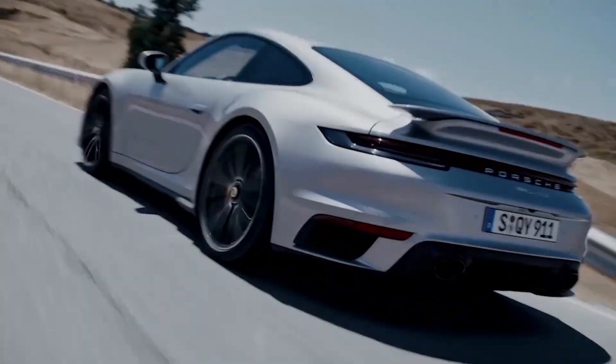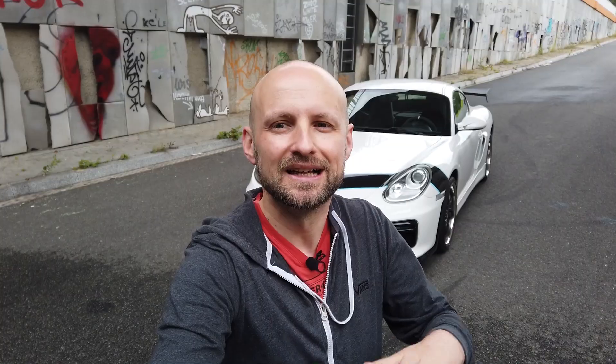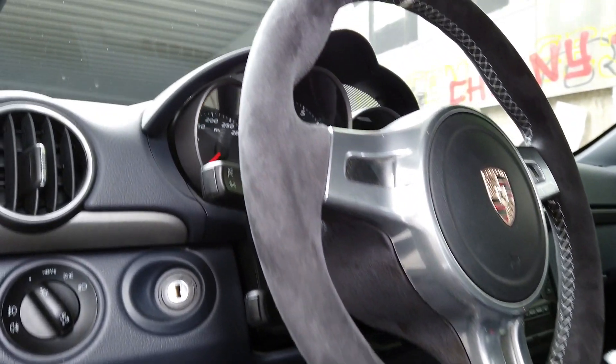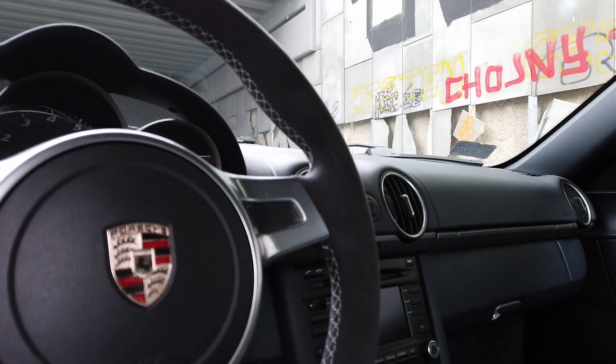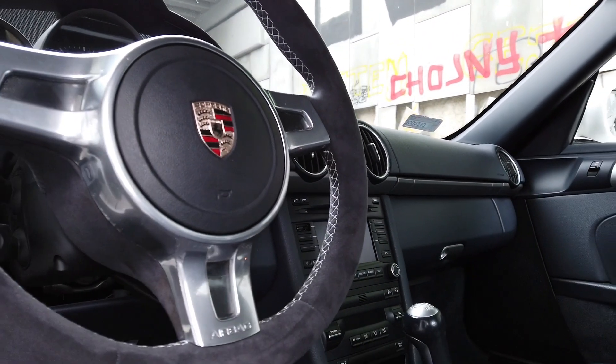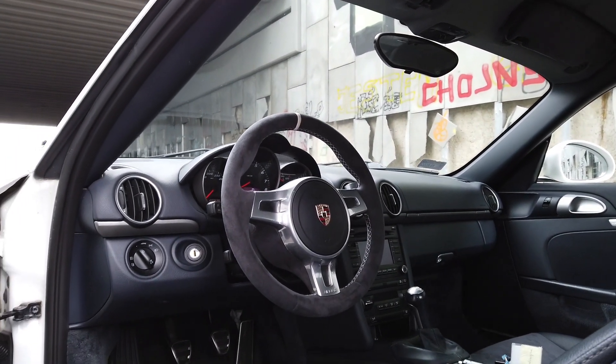I want to show you my new steering wheel, which I believe is the best modification for this car. One of the reasons I chose the Porsche Sport Design PDK steering wheel is because of the airbag — the original airbag fits perfectly to the new wheel. It's a plug-and-play connection, so I reuse my stock airbag, which is great.